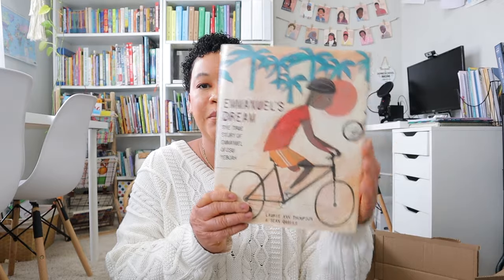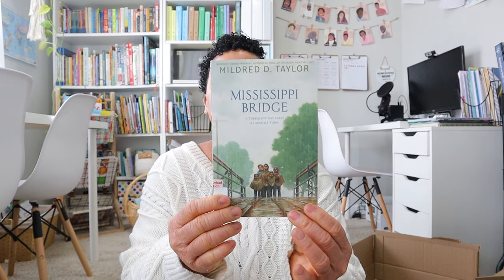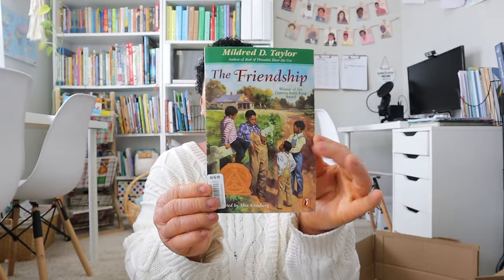I also got Emmanuel's Dream. Then I got the rest of the Mildred Taylor books I still needed from ThriftBooks: Mississippi Bridge, Song of the Trees, and The Friendship. I believe this completes the whole Mildred Taylor series.